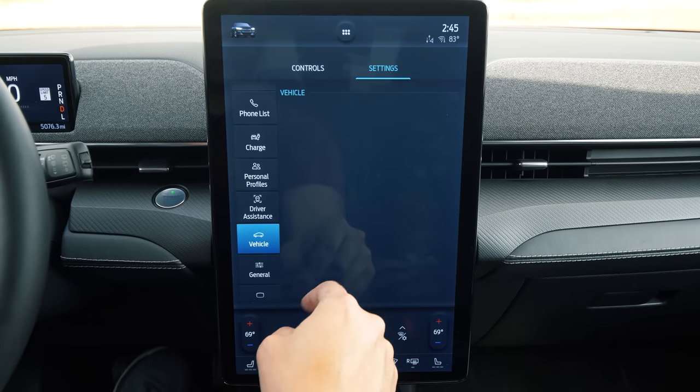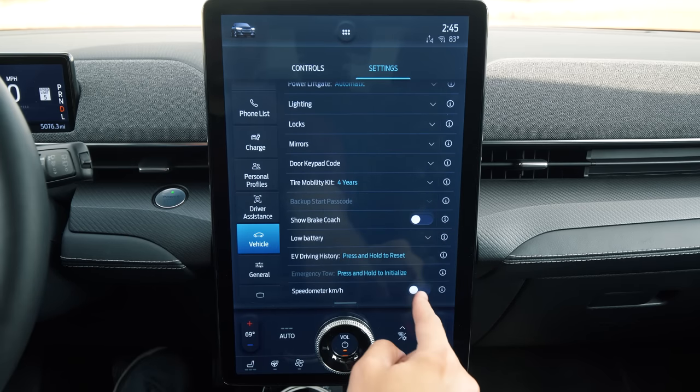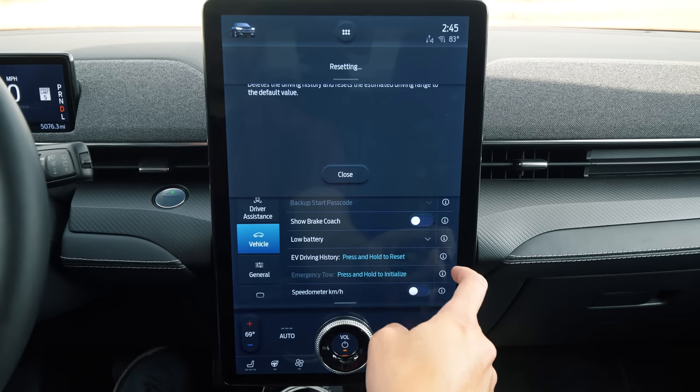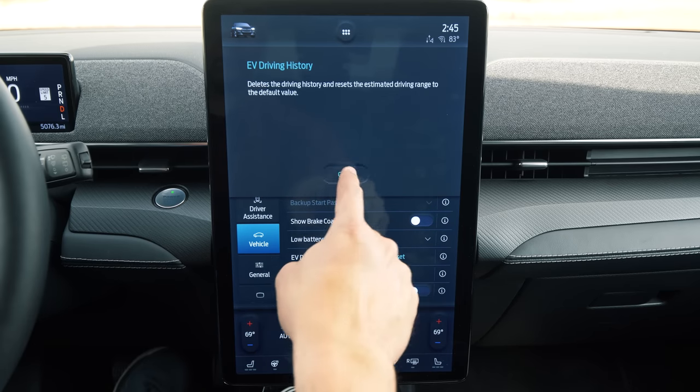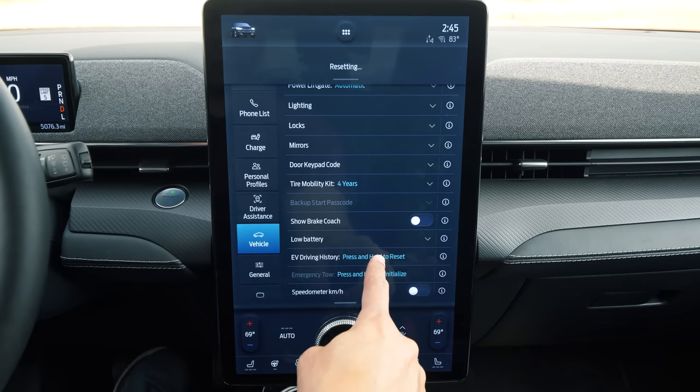Lastly, the range. This is one of the nice things about this car baked into the software — it tracks your driving habits to best calculate your range. You should reset it between drivers to most accurately track the expected mileage out of your vehicle. With all of that said, let's head into the shop and put this thing on the lift.